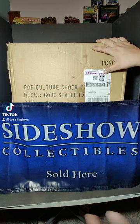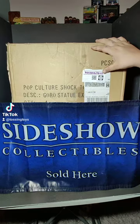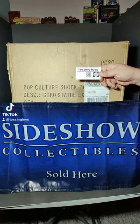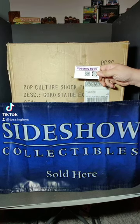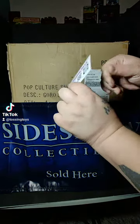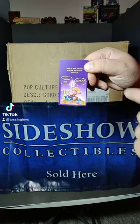Everybody, tossing toys back again. As you see, the Sideshow Collectibles sold here flag is back up — that means we're talking about tossing toys and some brand new products. Don't forget, go to www.tossingtoy.com for all your collectible needs, or use the QR code right here. Sign in, sign up, get 10% off your first purchase.